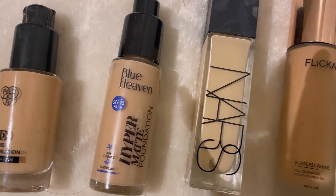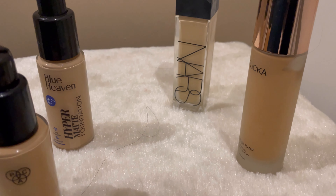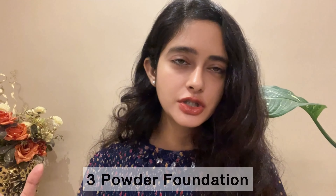The next type is liquid foundation — you'll remember bottles like Maybelline. Liquid foundations are water-based, provide a lot of hydration, buildable coverage, and a skin-like, more natural look with dewy or matte finish options. My favorites include Maybelline Fit Me foundation, L'Oreal Infallible foundation, PSE HD foundation, NARS foundation, and Bobbi Brown foundation — all liquid foundations.